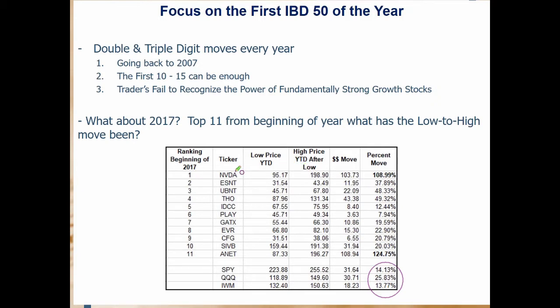NVDA is very interesting — it actually fell off the IBD50 list, and if we had taken our eye off that initial list, we would have missed a 108% move from low to high this year. It had a low of $195.17 and a high of $198.90 — a move of $103. The other really strong mover was ANET at 124%. Other notable moves: ESNT 37%, UBNT 48.33%, THO 49%, IDCC 12%.